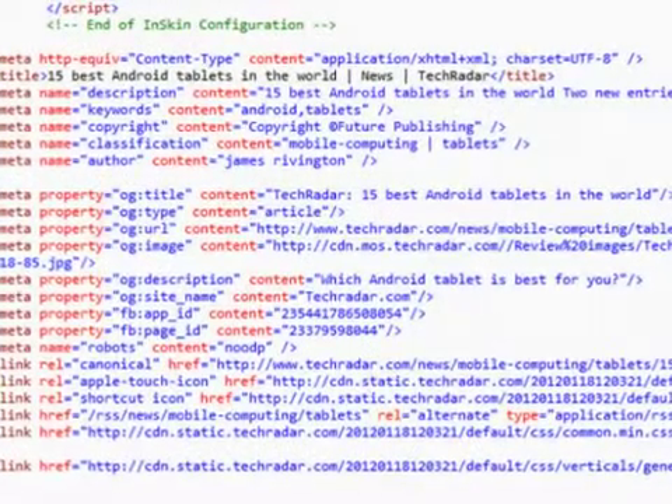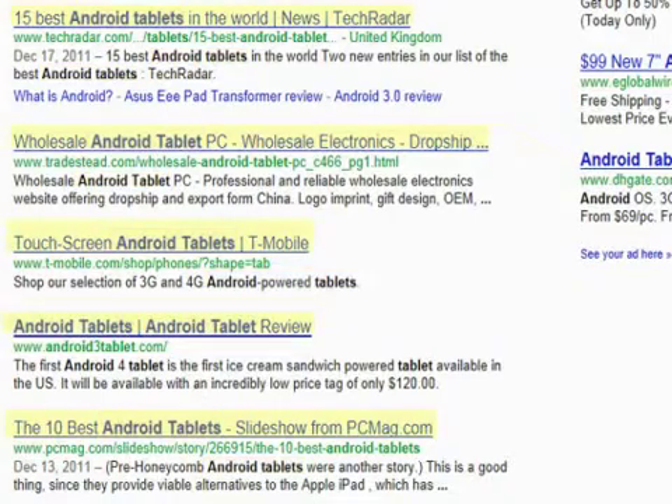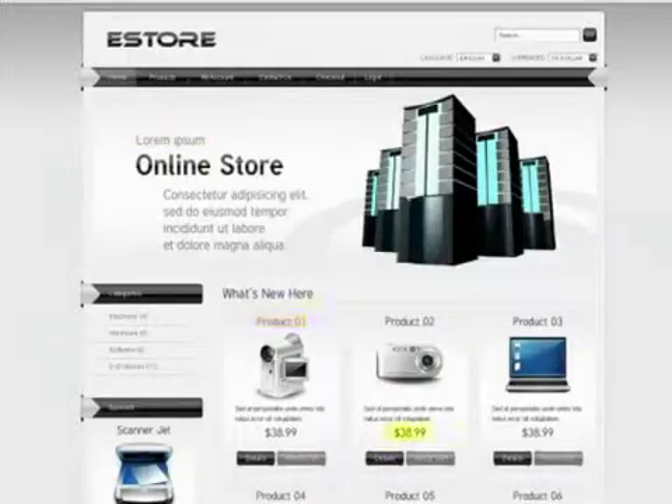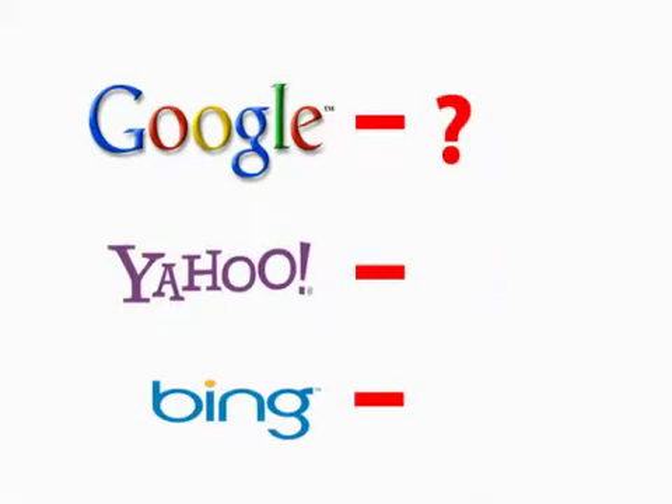Meta tags are programming code inserted into websites that let search engines know what your website is about. It includes keywords, titles, and descriptions. Without meta tags, search engines have to figure out what your website is about on their own, and that is not always accurate.